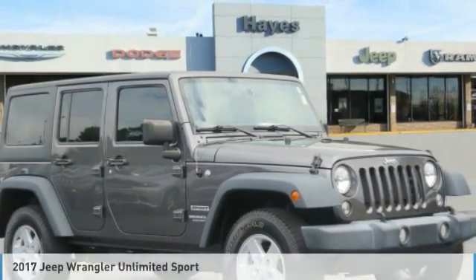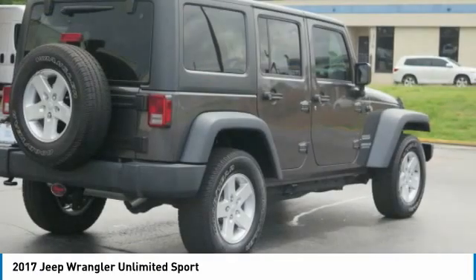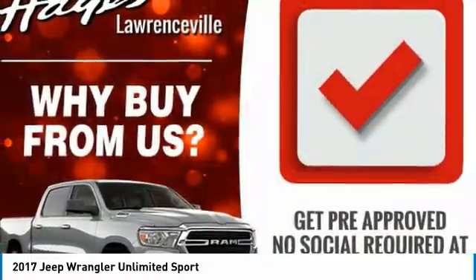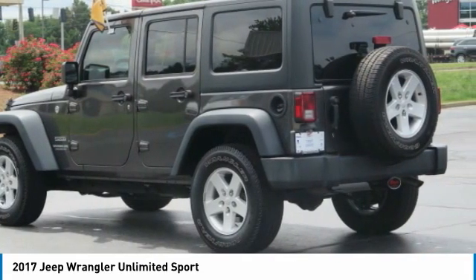I'm pleased to show you the 2017 Jeep Wrangler Unlimited. The Jeep Wrangler Unlimited is an on and off road capable vehicle that was made for you to enjoy. Stylish, rugged and comfortable, all traits of the Wrangler that let you decide where you want to go and how you want to get there.